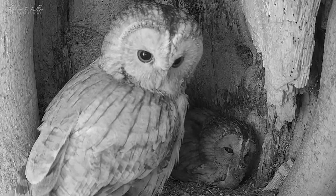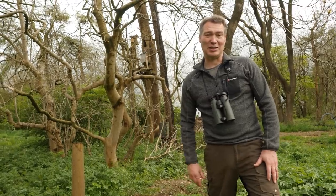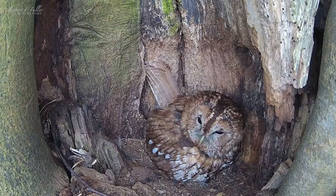I've been amazed at the resilience of this pair of tawny owls, producing a second clutch against all the odds. With chicks expected any day now, I can't wait to see how they rise to this next challenge.